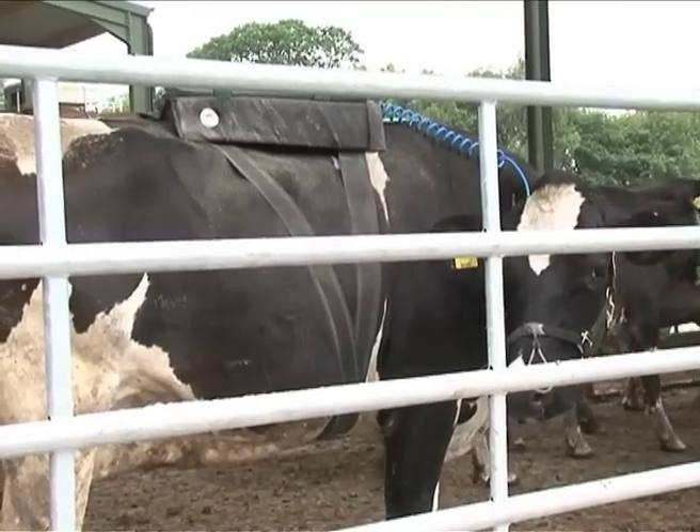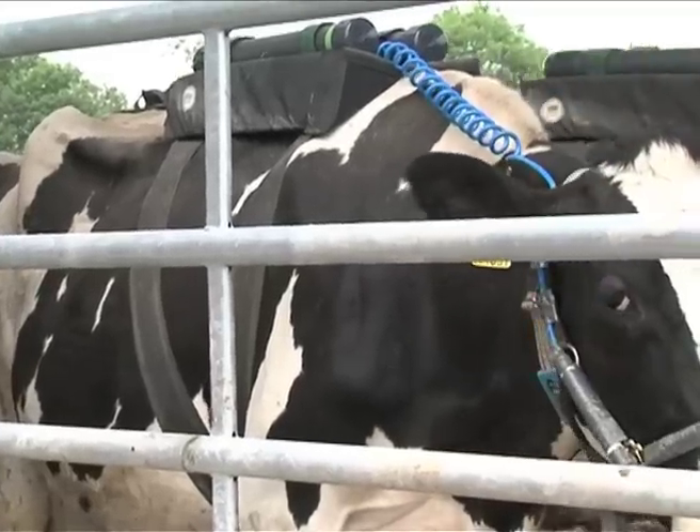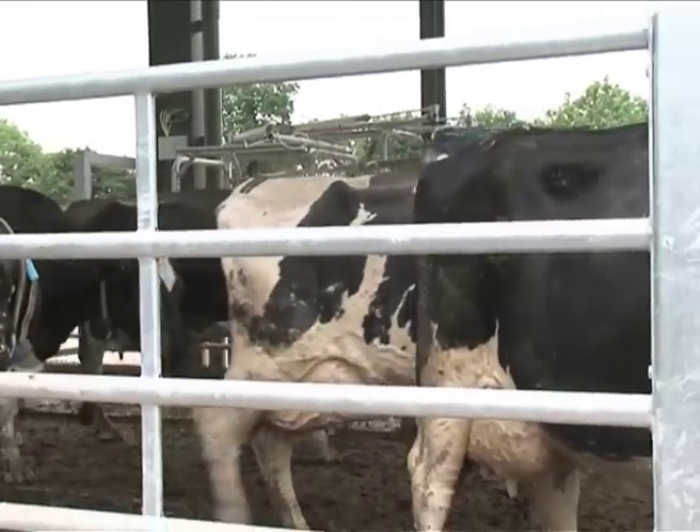This project is looking at dietary effects to reduce methane in dairy cows. Everybody is aware of the global warming effects of greenhouse gases, which include carbon dioxide and methane. Methane is particularly potent because it's about 25 times as effective as carbon dioxide in the greenhouse gas effect.